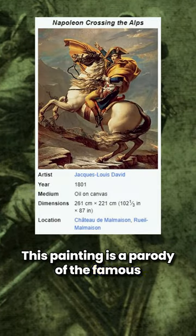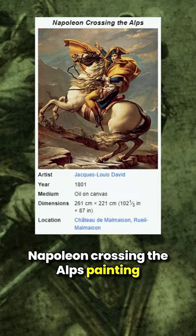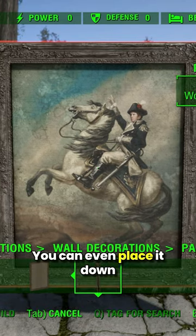This painting is a parody of the famous Napoleon Crossing the Alps painting, and if you want to, you can even place it down in your settlements.